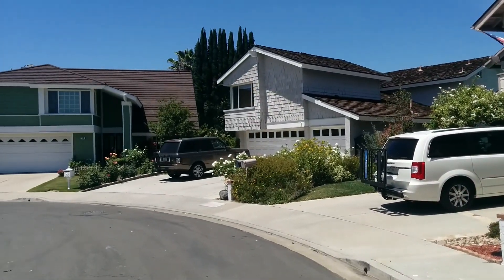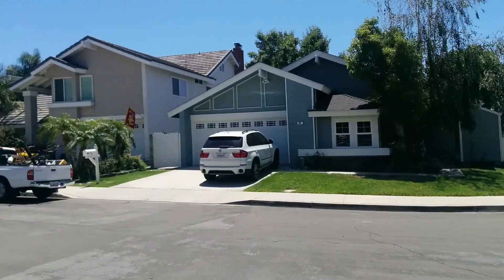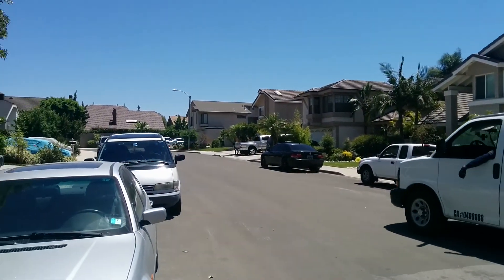This is the community. The street is kind of like an S-shape where this home is at, and then around the bend over there is a park.